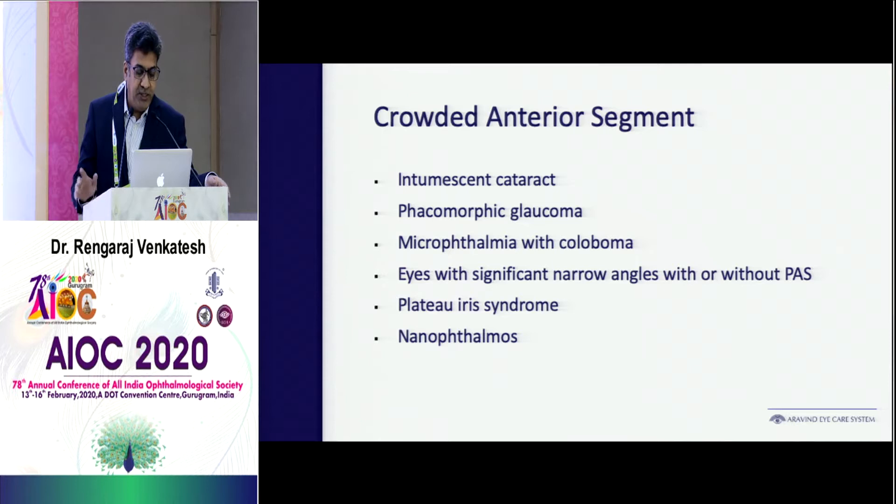Especially when they are small, they have a lot of crowding of the anterior segment — mainly cataracts which are intumescent, with a lot of intralenticular and also vitreous pressure. Patients with phacomorphic eyes which are smaller, with colobomas, and also eyes with significant narrow angles, either with or without synechiae, especially angle closure glaucoma — you need to be very careful.